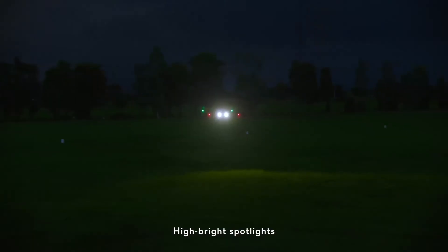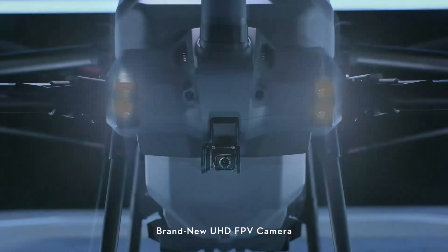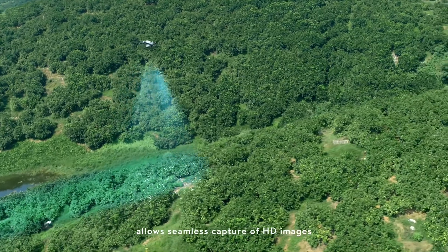High brightness spotlights increase night vision capabilities. The brand new UHD FPV camera features an adjustable gimbal tilt, allowing seamless capture of HD images.